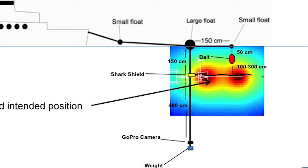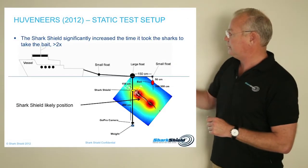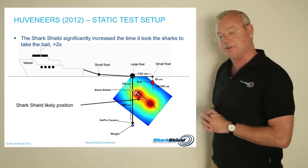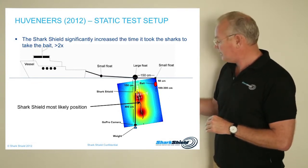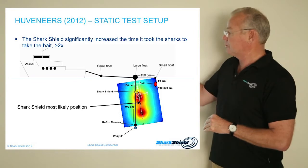However, the SharkShield is not tethered, and the Freedom 7 and Surf 7 are designed to not be buoyant — in other words, to sink. So the most likely position of this electrical field is actually down, and the bait is actually at the very edge of the electrical field, which is why it significantly increased the time it took the sharks to take the bait, but they did take the bait. This is a six-kilo piece of bloody tuna in chummed-up water, so the sharks are pretty keen to have something to eat. In the worst-case scenario, the SharkShield would ideally be hanging down so the bait is a long way from the main strength of the electrical field — but still a good result overall.